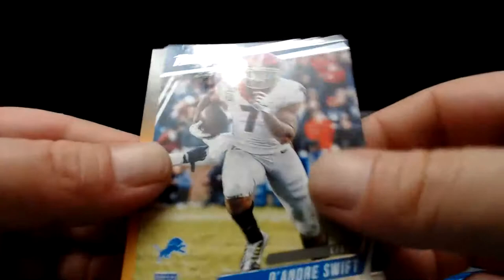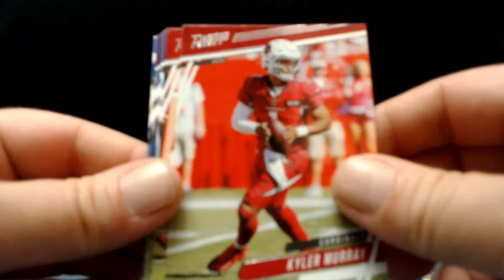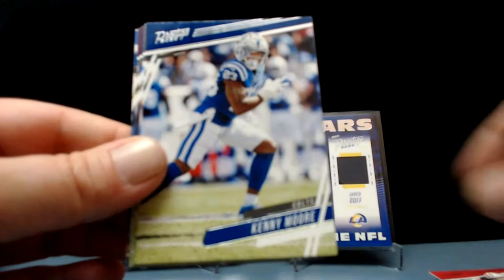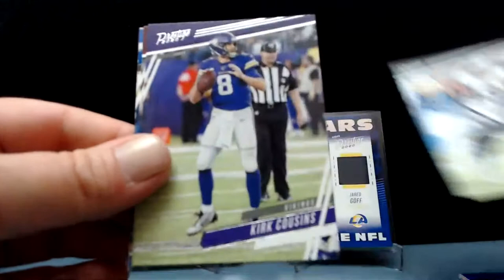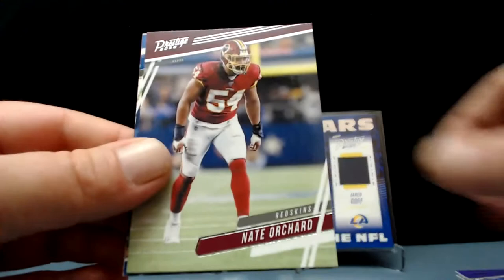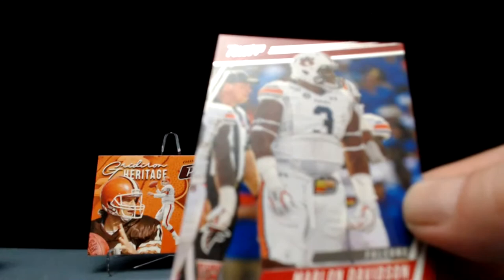DeAndre Swift one more time and a code for you. Kyler Murray had an outstanding rookie season — we'll see if he keeps that going. Nick Bosa, Kenny Moore, Joey Bosa — just signed a big contract, didn't he? I think he did. Hunter Renfro — he's got to stay healthy. Joey Bosa, Kirk Cousins, Nate Orchard upside down, Robert Foster extra points card, and Marlon Davison is going to be our rookie.